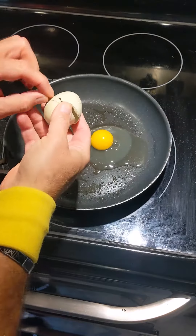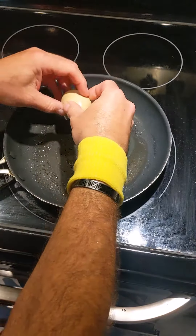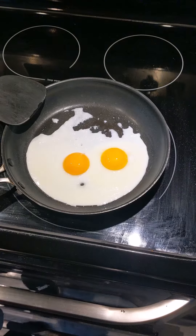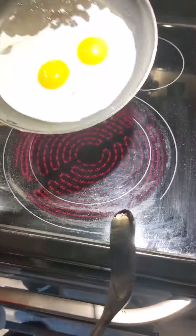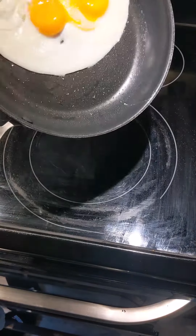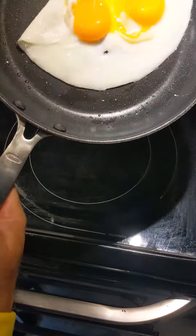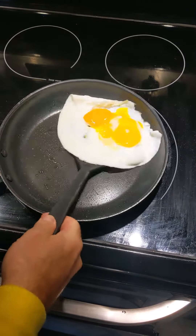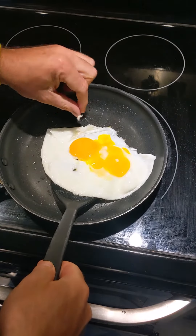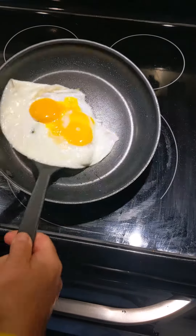Nice egg — look at these nice eggs. So far so good, these look good. Sizzling now — I'm just going to flip them. Just love that nice clean white egg. It's very nice on the pan with the oil.